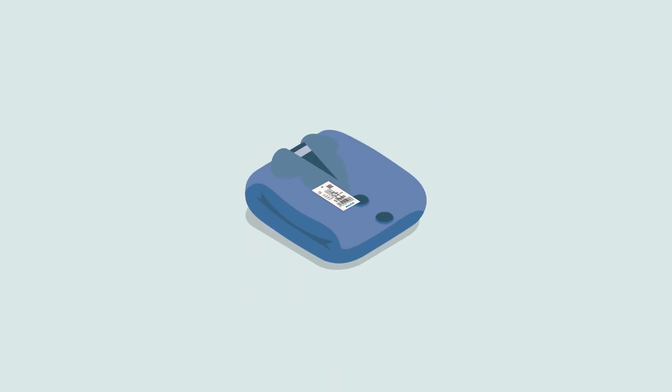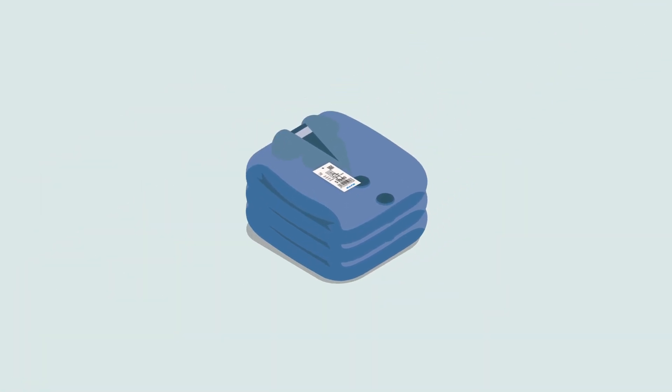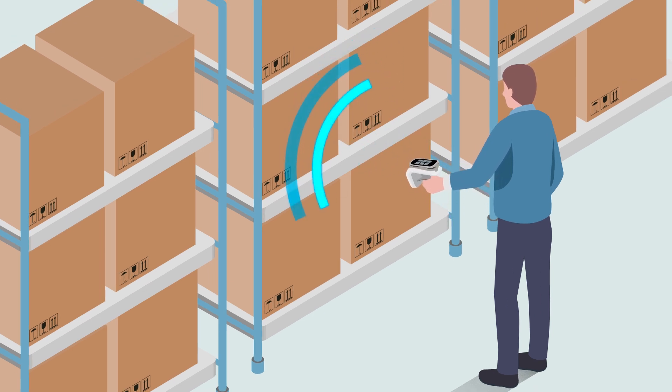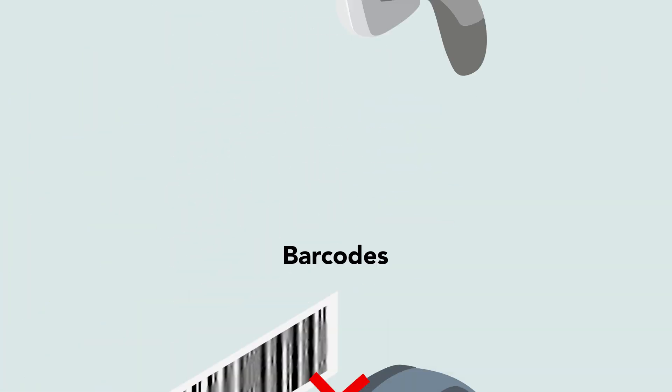The reader reads data from the tag chip via the antenna using radio waves. So, even when multiple tags are packed in a box, they can be read all at once from a distance. The system works reliably even if a tag is defaced or scratched.